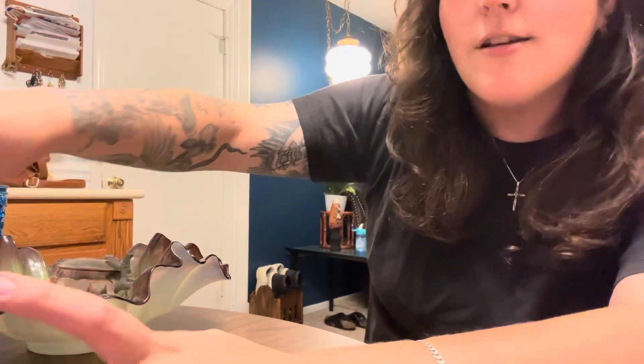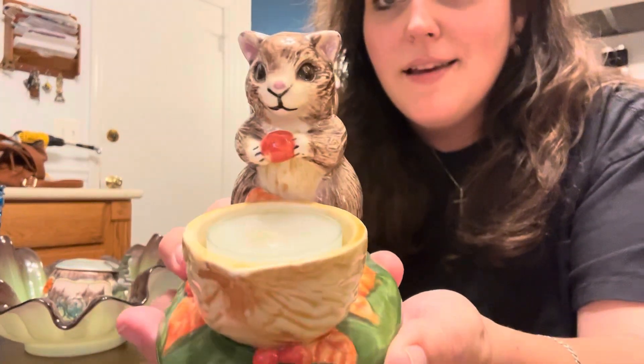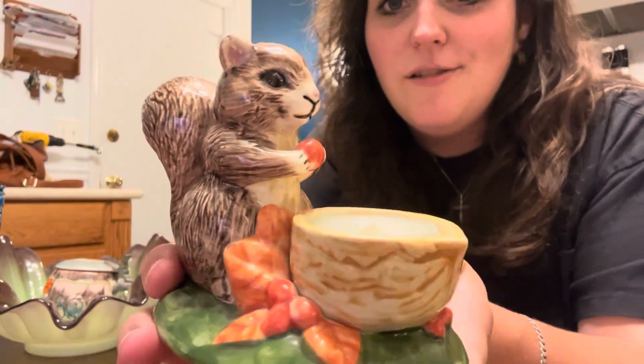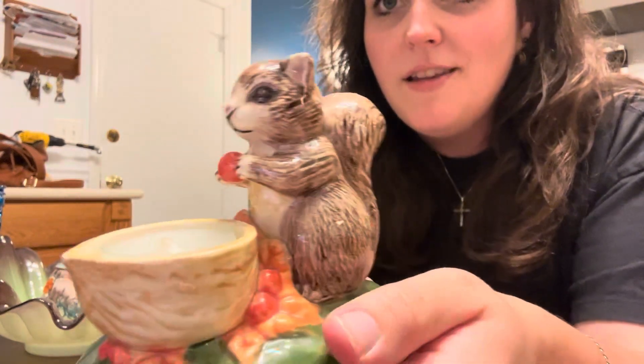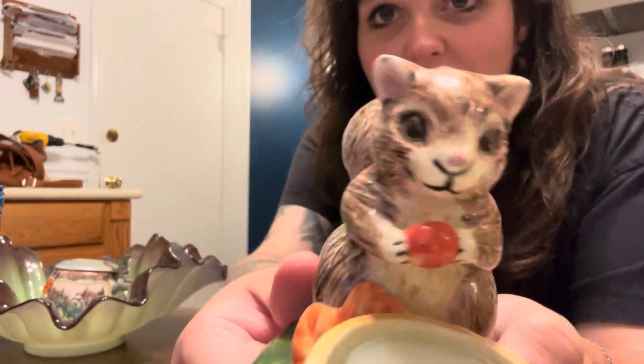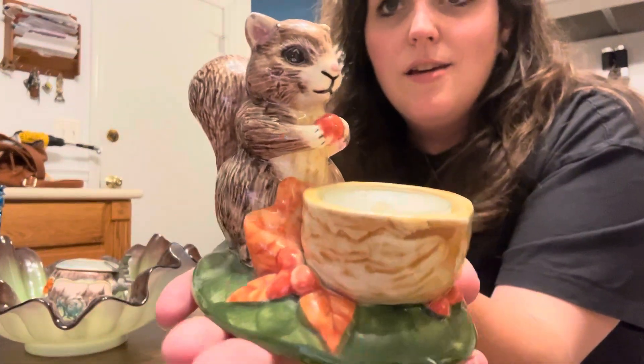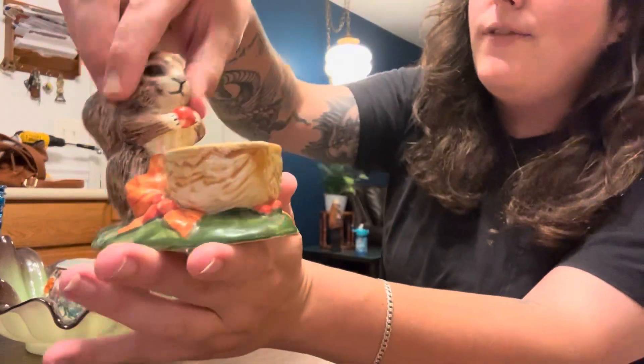Speaking of parents, this is going to go to my mom. Look at him — it's a cute little squirrel with an apple. He has the cutest little face, doesn't he? It's not marked or anything, but I saw him and I thought he's perfect for fall and he has the sweetest little face.